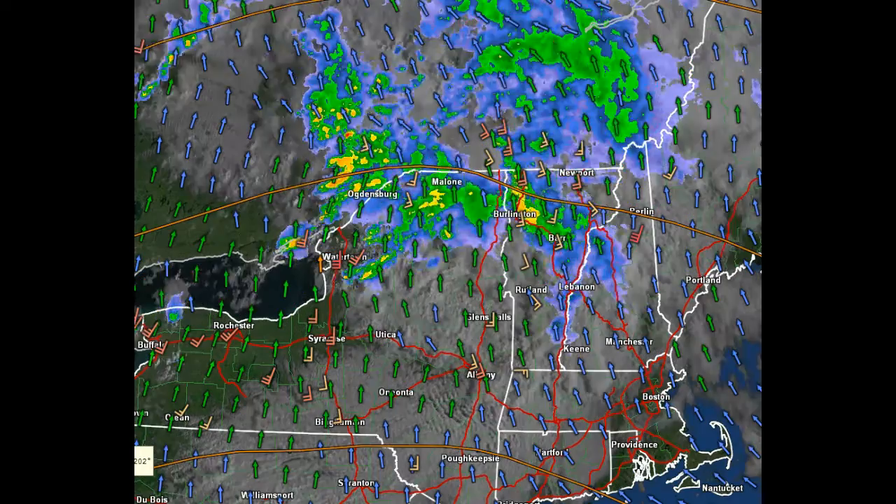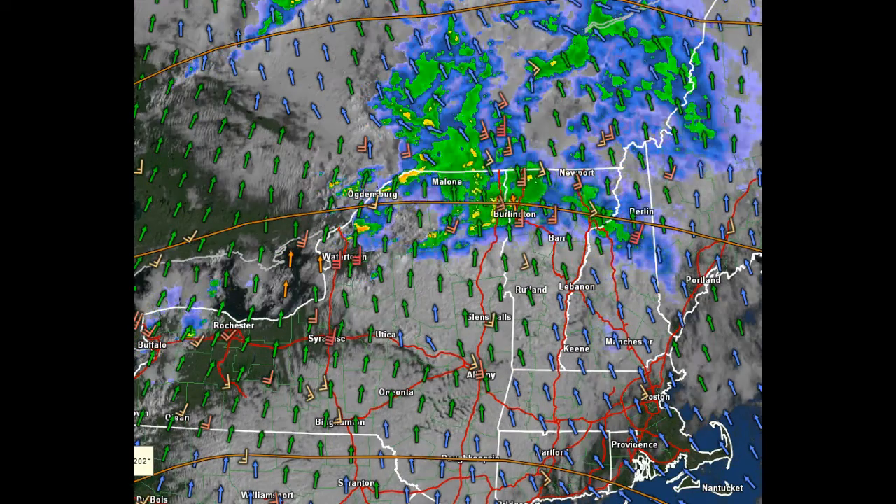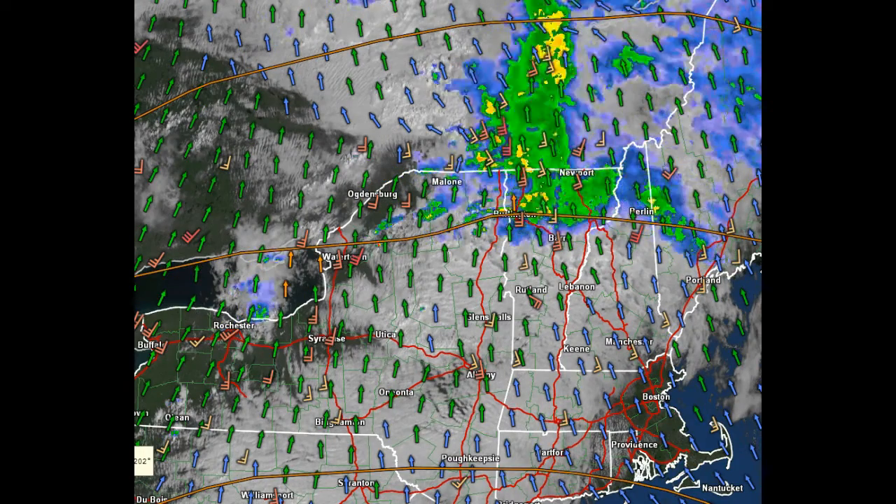Good midday on this Friday. This weather video is driven by 802cars.com. They represent 802 Toyota, Twin City Subaru, 802 Honda, all located off of Exit 7 on Interstate 89.